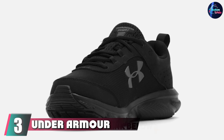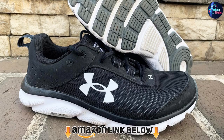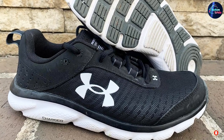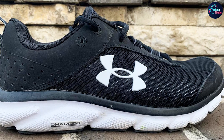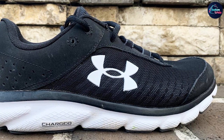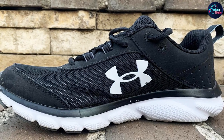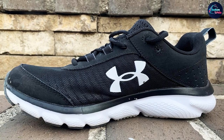At number three we have the Under Armour Charged Assert 8. With a breathable upper, a cushy footbed, and a balanced level of support and flexibility, these Under Armour sneakers are a great all-around choice for most runners, especially at their bargain price point. The biggest drawback is their glued insoles, which prevent you from adding your own orthotics. One Amazon reviewer who struggles with knee and ankle pain from being flat-footed says: 'I currently had ankle pain until I put these shoes on and it instantly went away.' They're also great for wearing outside of runs.